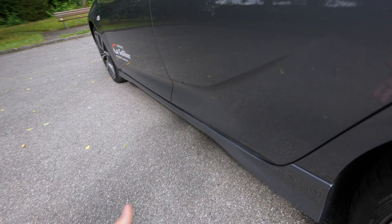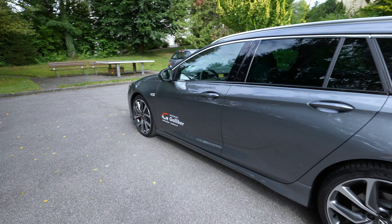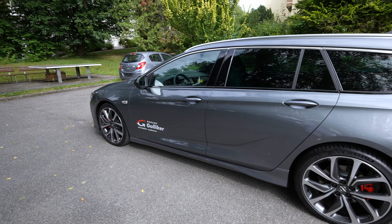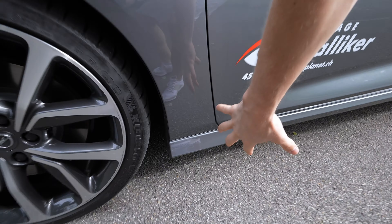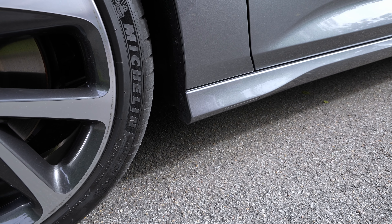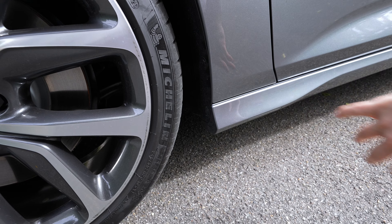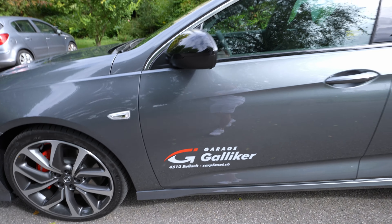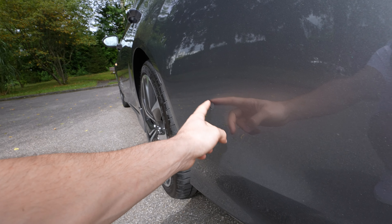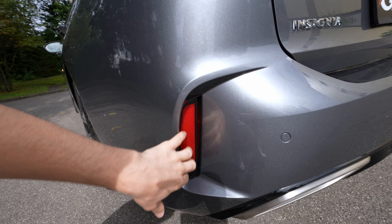On the side, the GSI gets a sporty skirt that gives it a more aggressive look. It also protects the lower body from scratches, stones, and rust over time — really useful protection that will help the car last longer. At the rear you can see six more sensors for blind spot technology and parking, plus a lovely bumper with light reflectors and glossy plastic trim.